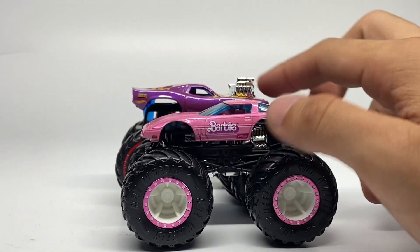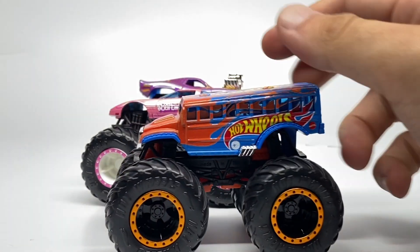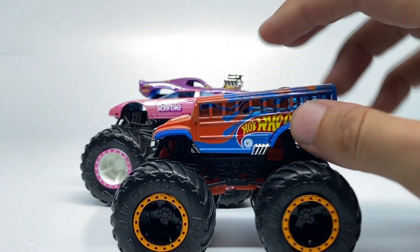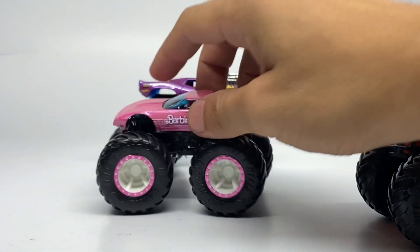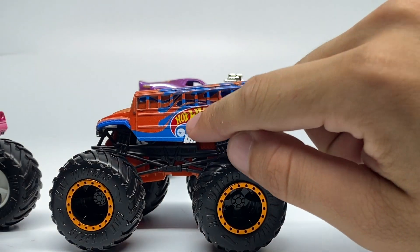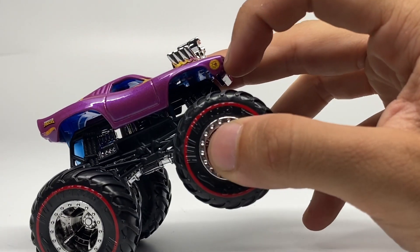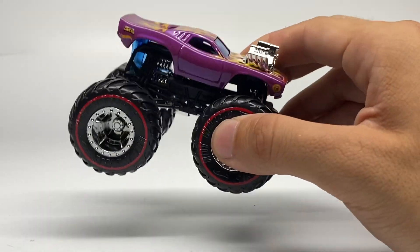If you want to know the past chase pieces of this year for Hot Wheels Monster Trucks, they have been the Barbie from Case A, the Monster Vet, and then the Hot Wheels Shuttle from Case E. You can see each one has the Treasure Hunt symbol — this one's on the bumper, or the back fender I should say, and this one's on the side panel of the bus. On this new one, we have it on the front fender right there.